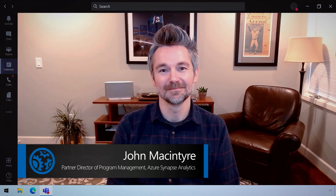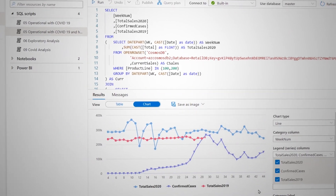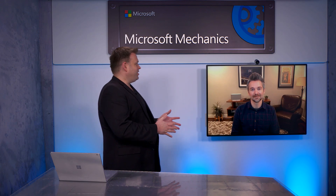Coming up, we're joined by John McIntyre, engineering lead for Azure Synapse, Microsoft's limitless analytics platform, for a tour of the latest updates now generally available and a first look at additional capabilities coming soon. So John, welcome to the show.